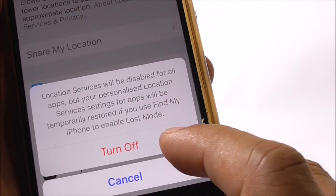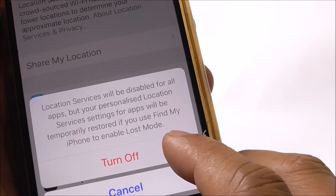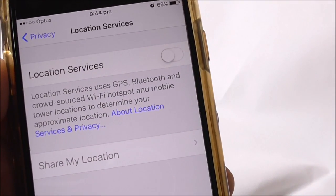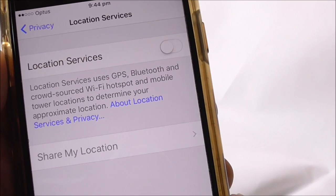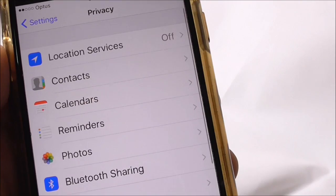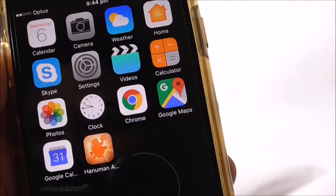Of course, you can completely switch off Location Services by turning it off. At the moment it's completely switched off, so none of the apps should be able to use Location Services.